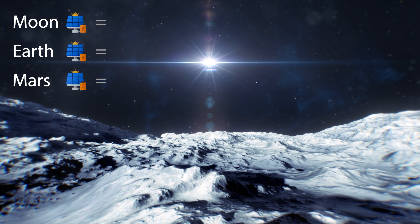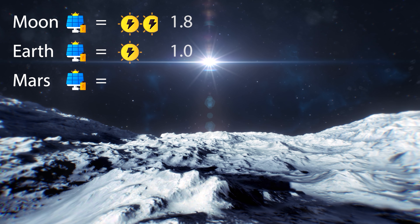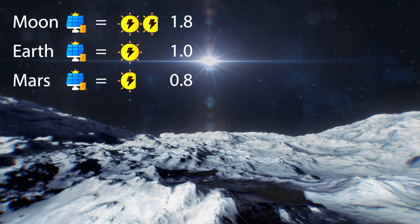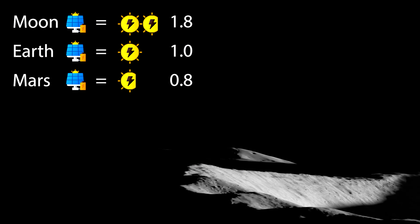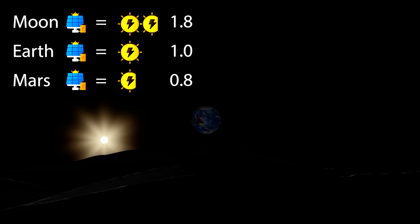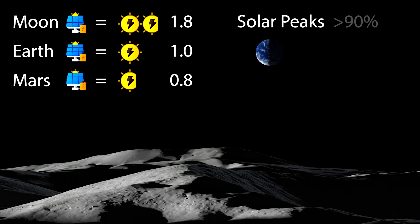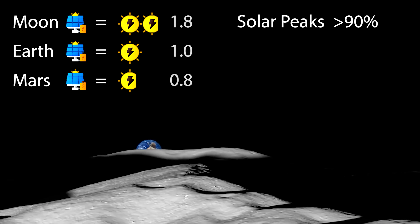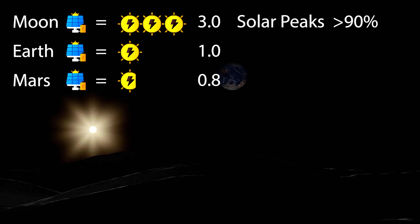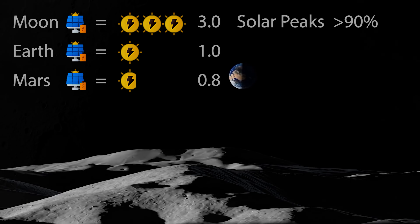With no atmosphere, solar panels on the Moon would receive 1.8 times more energy than on Earth, and 2.3 times more than on Mars. This advantage can be pushed even further at the poles, where the Sun almost never drops below the horizon. Some solar peaks receive sunlight more than 90% of the time, so sun-tracking solar panels could be 3 times more productive than on Earth, and 4 times more than on Mars, providing near-constant energy.